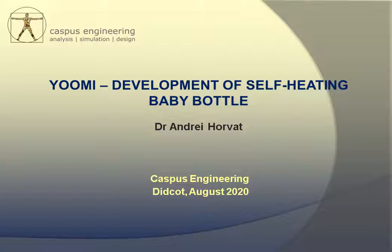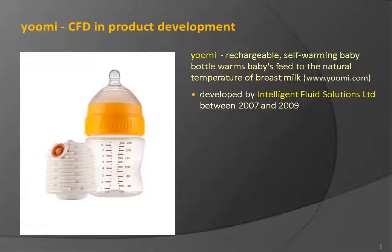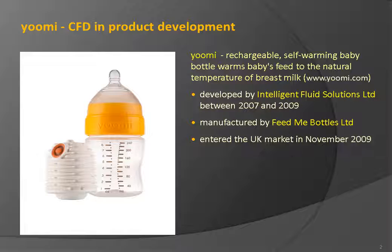My name is Andre Horvat, and today I would like to present a project in which the design development of a consumer product — a self-heating baby bottle — was driven by application of fluid flow and heat transfer simulation techniques. The work was initially presented as an ANSYS webinar in 2010. The umi bottle is a rechargeable, BPA-free self-warming baby bottle that warms baby's feed to the natural temperature of breast milk at the touch of a button. The umi bottle design was developed by Intelligent Fluid Solutions between 2007 and 2009, manufactured by Feed Me Bottles Limited, and entered the UK market in November 2009. It is currently available in all major markets globally.